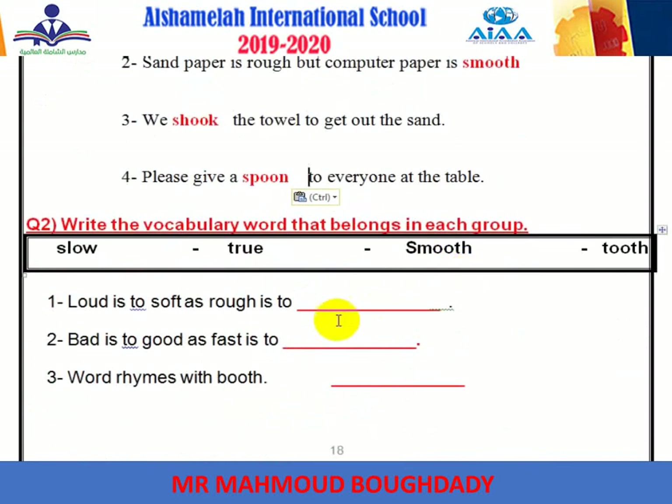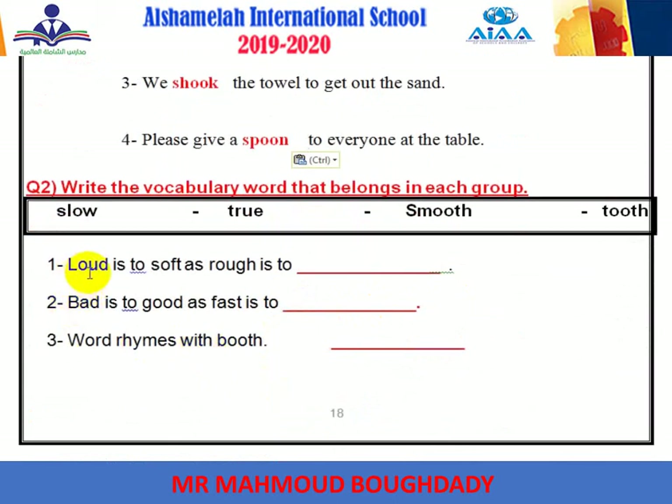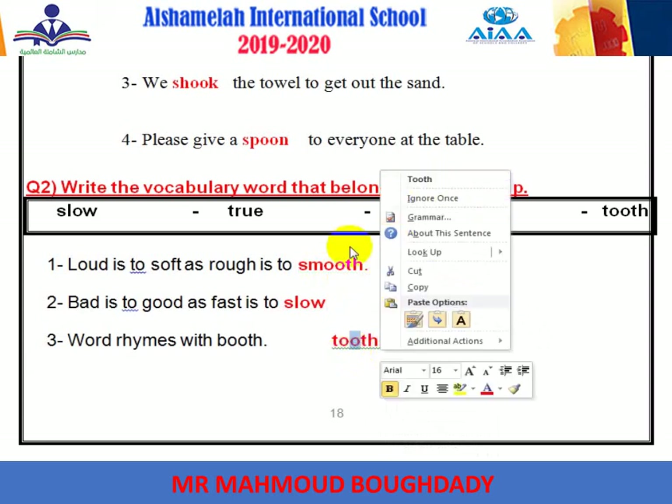Question two: Write the vocabulary word that belongs in each group. Loud is to soft as rough is to smooth. Bad is to good and fast is to slow. The word that rhymes with both is tooth.